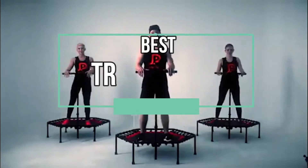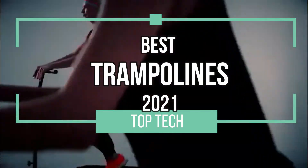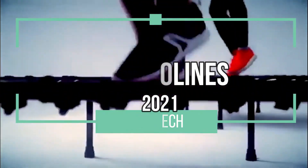Hey guys, what's up? Welcome back to the channel. Lots of fun lined up for you today with this video all about our picks for the best trampolines of the year. So let's bounce!